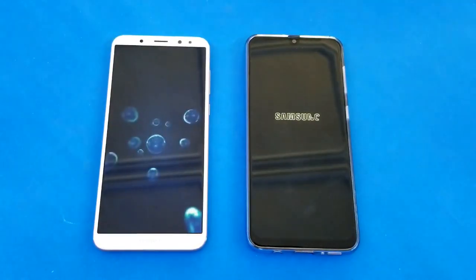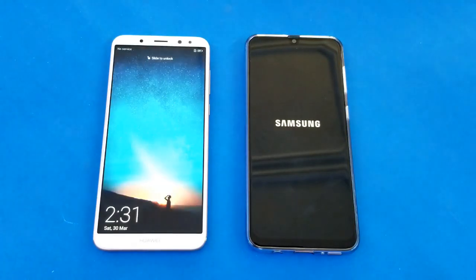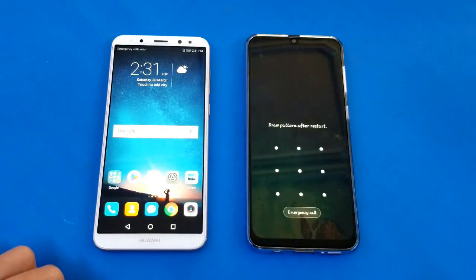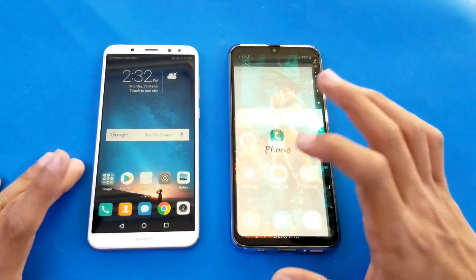The Mate 10 Lite is also a very good phone with 4GB RAM and 64GB internal storage. Let's see who is faster - old versus new. The old Mate 10 Lite is faster there with its old processor, but the A30 is right behind, about one or two seconds difference. Everything is closed up in the background.